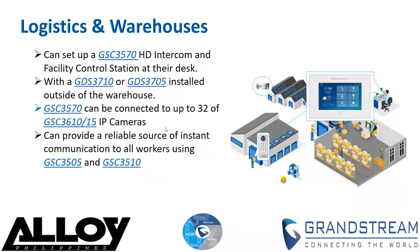These devices are installed outside of the warehouse or next to a loading door. A lock can be wired directly to the GDS series device to control the door from inside, allowing the manager on the GSC 3570 to monitor and accept incoming deliveries while creating a more secure solution. The control station can also be connected to up to 32 of Grand Stream's HD IP cameras, the GSC 3600 series, allowing video monitoring throughout the entire warehouse, both inside and outside.